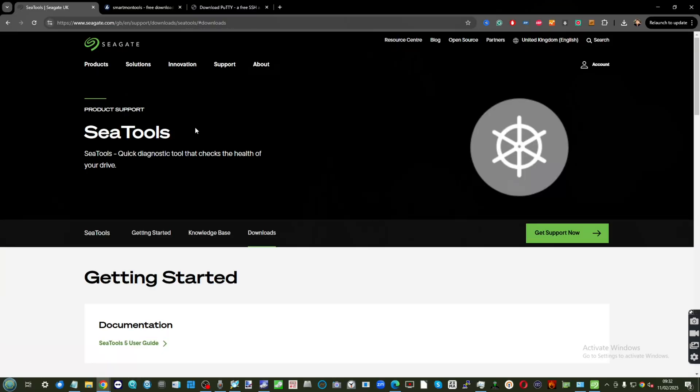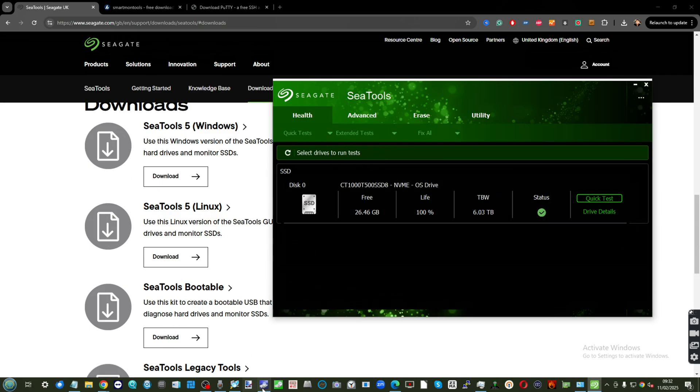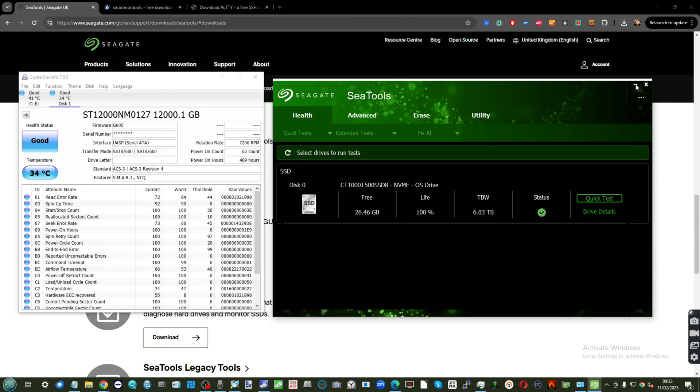Double-checking the power-on hours to verify drives are new is harder than you'd think. CTools, for example, is highlighted by Seagate, but when you go to download it, it's a desktop client application. Most of the drives we're discussing are in larger batches in Linux arrays or first-party NAS software like Synology or QNAP. Here I have CTools open, and the only drive listed is my OS SSD. But when I open Crystal Disk, there's a 12TB drive connected via a USB docking station showing power-on hours at 489. So CTools isn't all-encompassing.